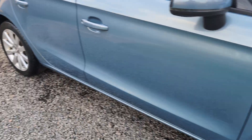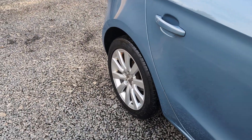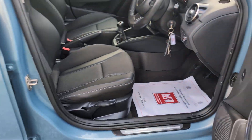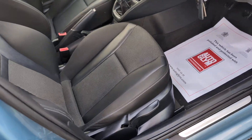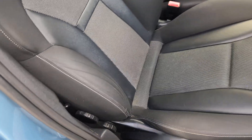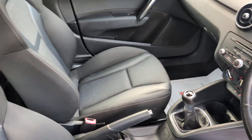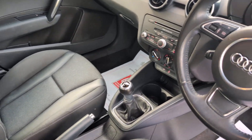On the road the car drives superbly. The cloth seats are in superb shape and there is no sign whatsoever that this vehicle has been smoked in at all.